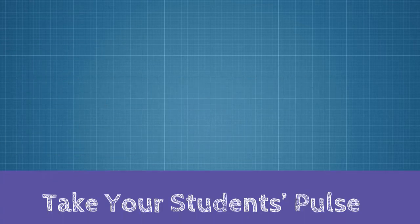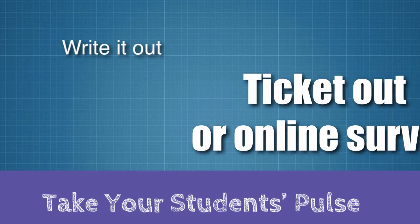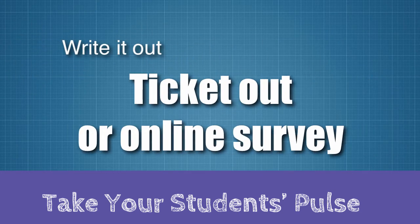Tell your students how you think they can improve. Ask your students how well they think they are doing and what they need to be doing to maintain their current level of success or to become more successful. Have them write this out either on a ticket out or in an online survey.